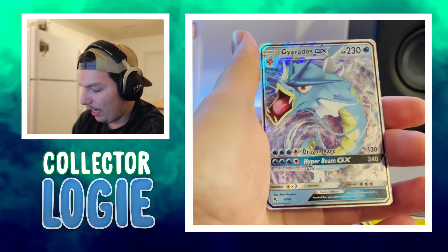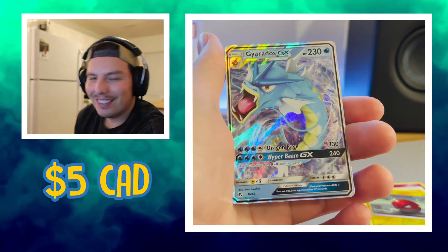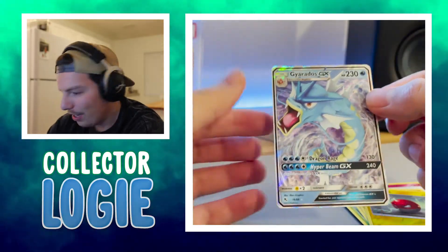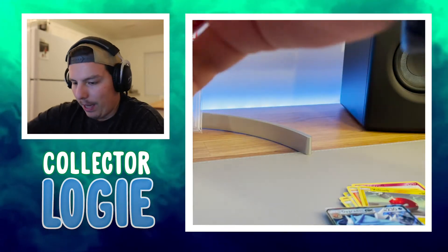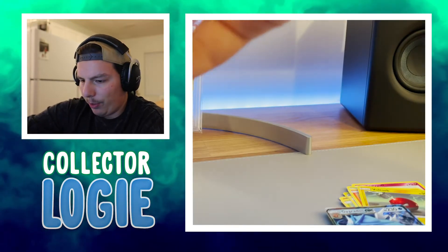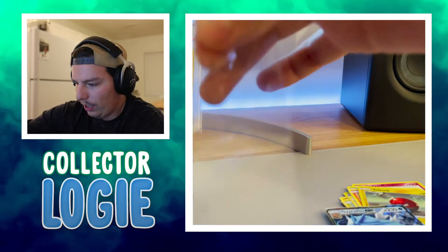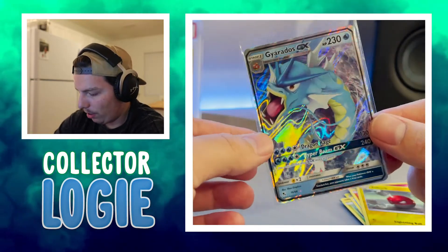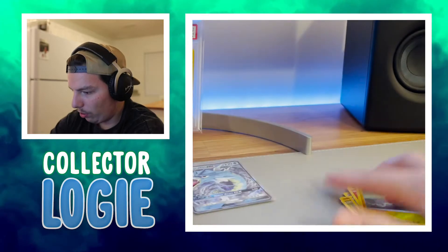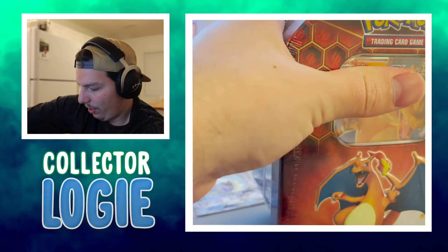A Gyarados GX. Nice. How fitting for the Gyarados tin. It's not bad, it's not great. I think I've pulled this once or twice. Still a decent hit. Gen 1 Pokemon — a lot of people love Gyarados. Gyarados is pretty cool. Let's open the next tin.